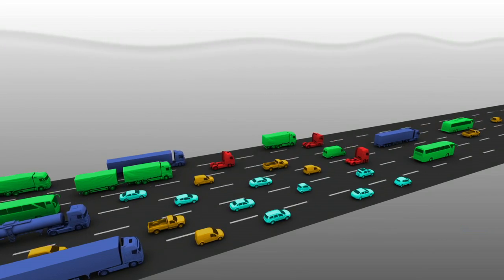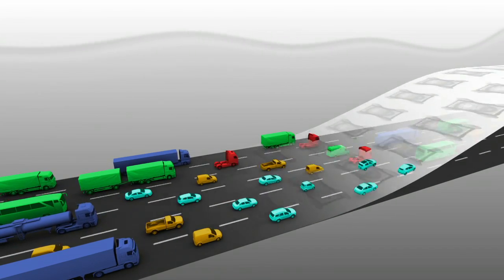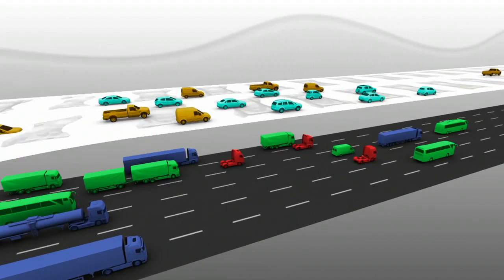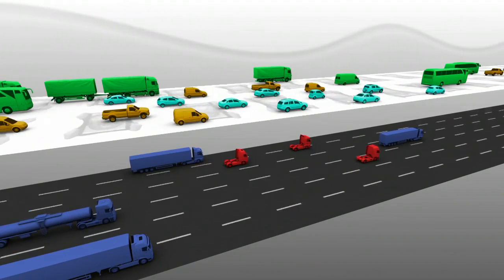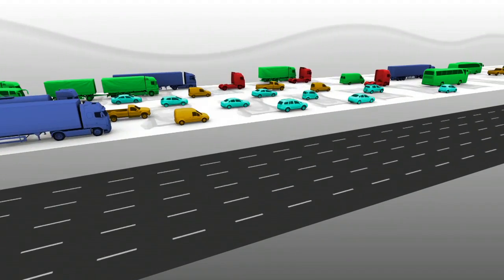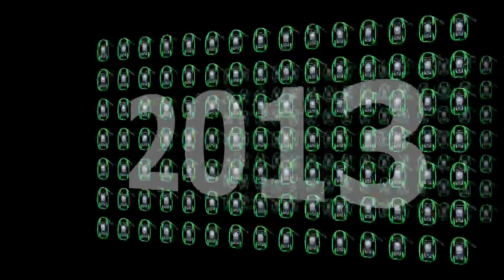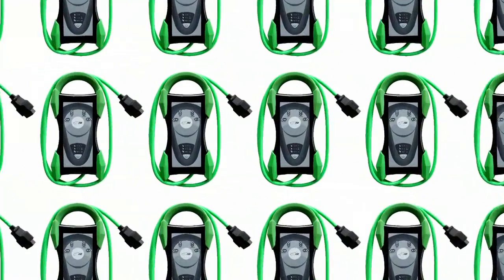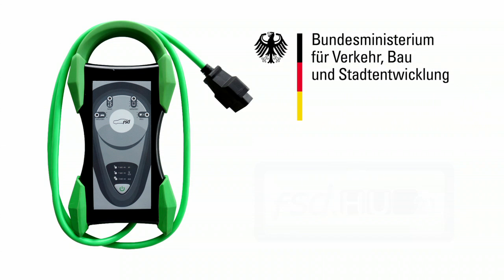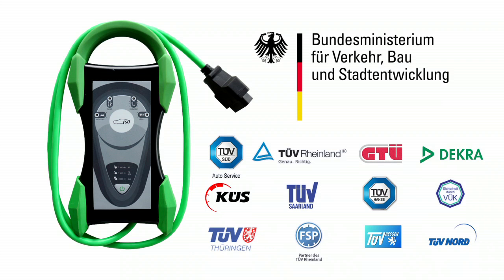Der Einsatz des HU-Adapters beginnt für die verschiedenen Fahrzeugklassen zeitlich versetzt. Als erste starten die Klassen der PKW und davon abgeleitete Kleinst-LKW, gefolgt von den Nutzfahrzeugen der Klassen M2, M3, N2 und N3. Den Abschluss bildet die Klasse O der Anhänger. 2013 ist mit einer Verbreitung von ca. 1.000 Geräten und ersten produktiven Anwendungen zu rechnen. Voraussichtlich im Laufe des Jahres 2014 wird jeder Sachverständige mit einem HU-Adapter 21 ausgestattet sein, wobei Verordnungsgeber und Aufsichtsbehörden einen verbindlichen Termin festlegen werden.